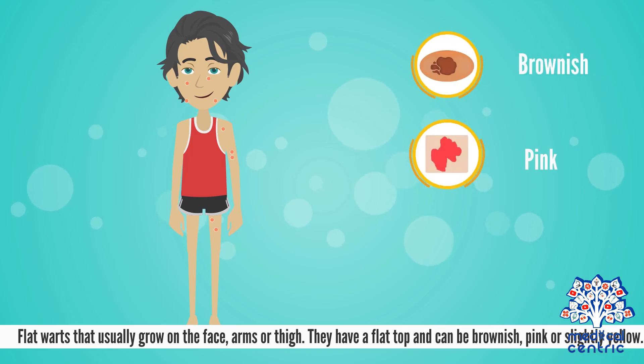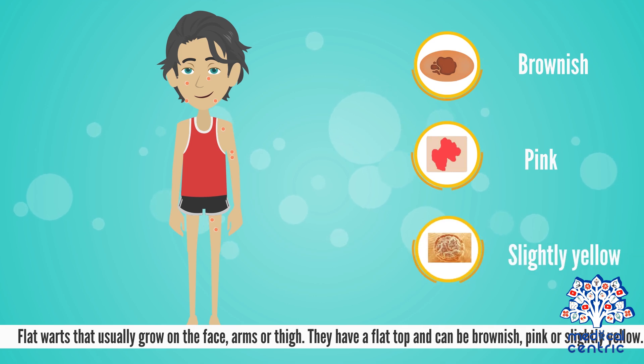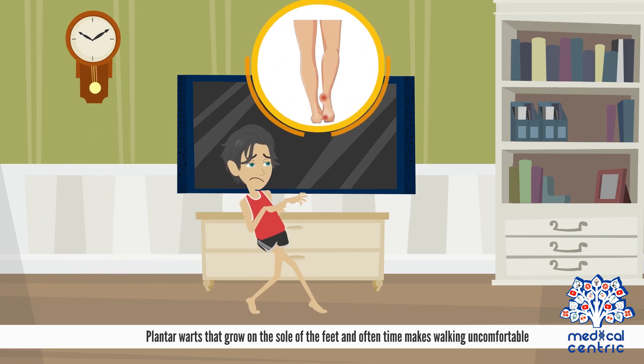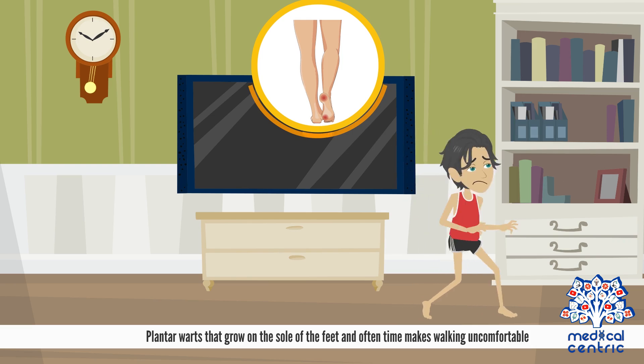Flat warts usually grow on the face, arms, or thigh. They have a flat top and can be brownish, pink, or slightly yellow. Plantar warts grow on the sole of the feet and oftentimes make walking uncomfortable.